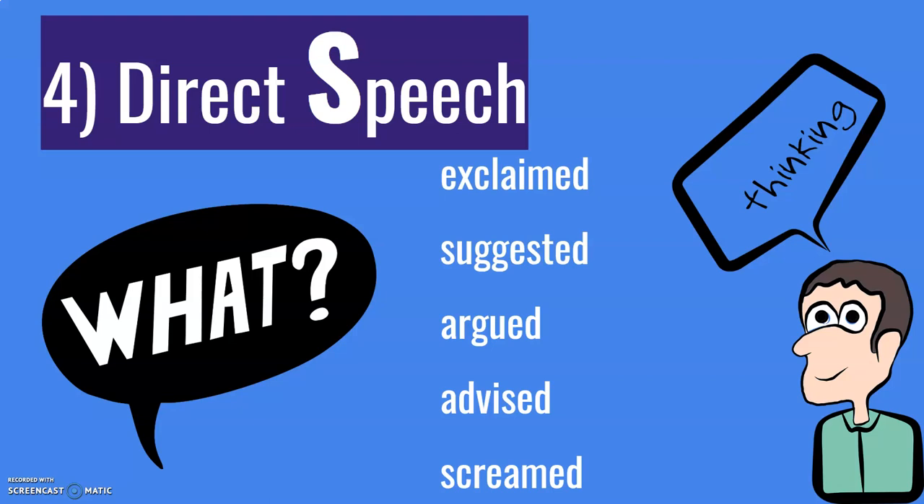Number four: direct speech. When you're writing a story, include some direct speech. It makes the story more interesting, you give the characters their own voice. But also, you're showing the teacher that you're able to write direct speech correctly and use the punctuation correctly — you'll get marks for that. And instead of saying 'Peter said', you can say: Peter exclaimed, Peter suggested, Peter argued, Peter advised, Peter screamed. Again, we're making the writing more interesting, showing that we have a wider vocabulary, and showing that we understand how punctuation works. If the teacher sees direct speech in your story, it makes the story more interesting and you get points for using punctuation correctly.